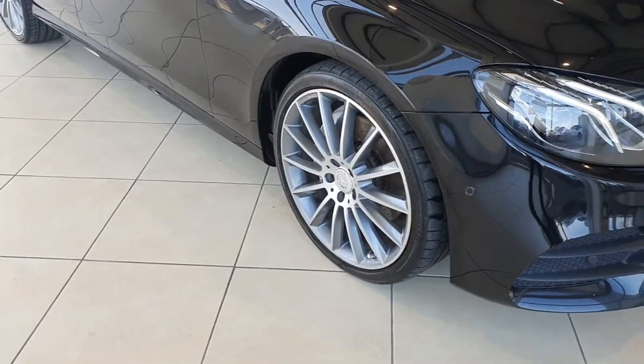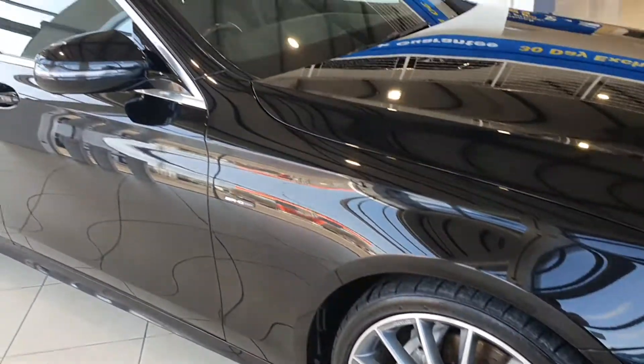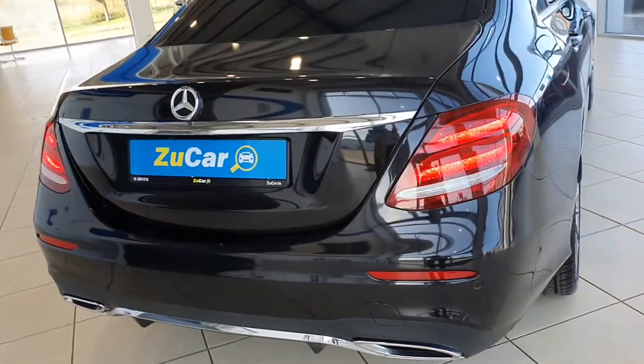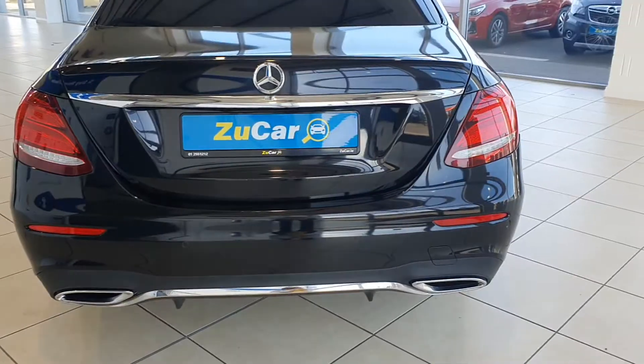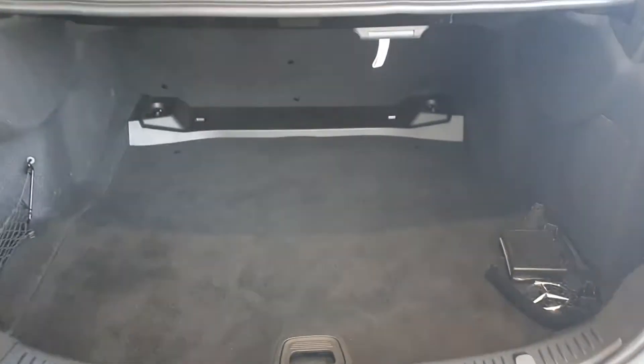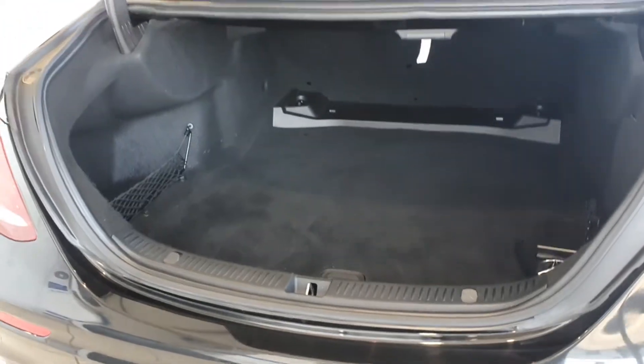She's got lovely 20 inch alloys, really good tires all around. Absolutely stunning car inside and out, lovely chrome detailing around the windows. She's also got the rear reversing sensors and reversing camera too.